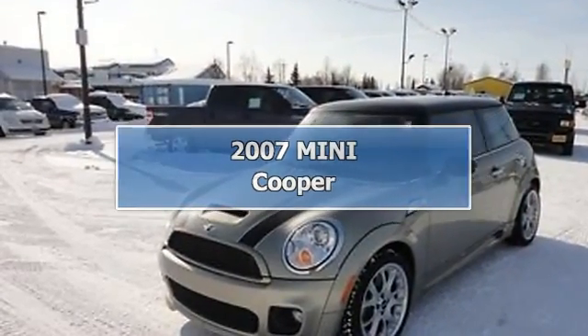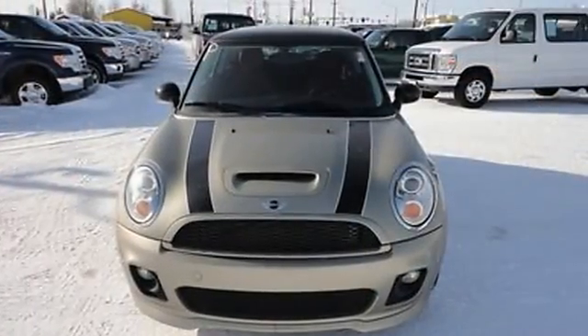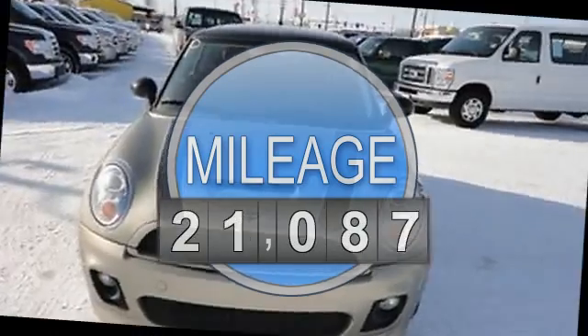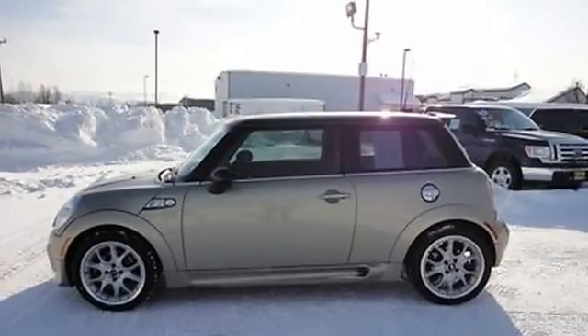2007 MINI Cooper Hatchback. This vehicle features the following equipment: 1.6-liter 4-cylinder 118 HP, driver front airbag, passenger front airbag, side impact airbag.